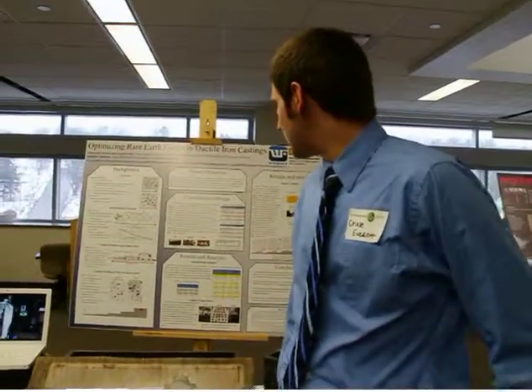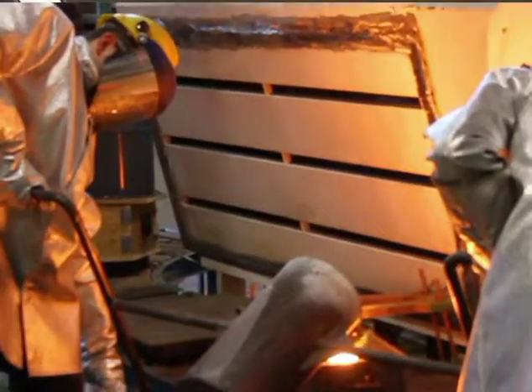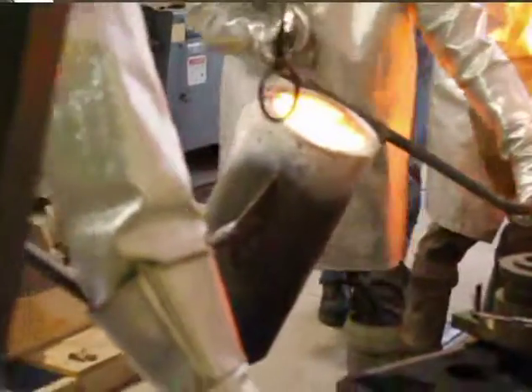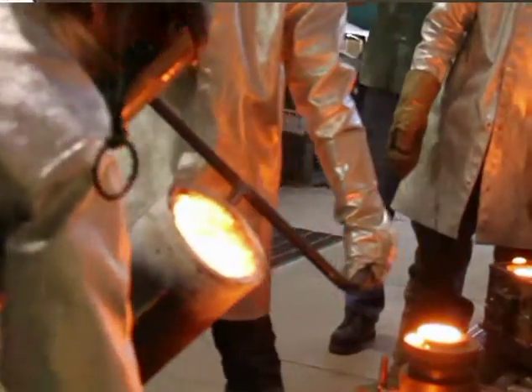What we've been doing is looking into multiple different compositions of rare earth element usage, and by doing that we found that approximately 0.02 weight percent has, for at least our small scale version, a good nominal nodularity throughout the entire casting part — which includes from an eighth inch section all the way up to a two inch section by about a quarter inch increments.